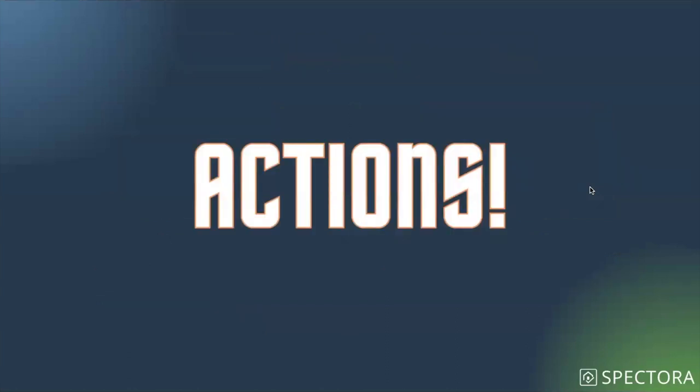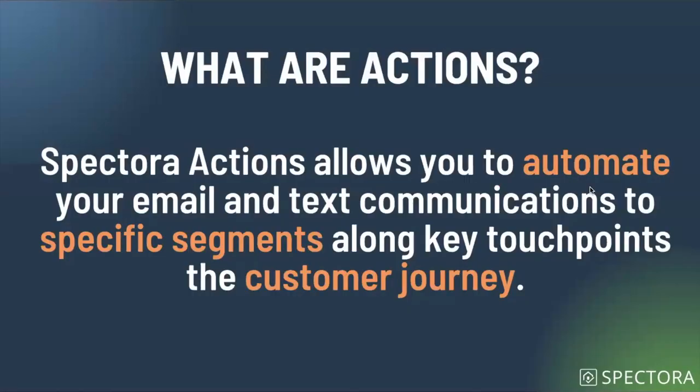Spectora Actions, as part of Spectora Advanced, give you the power to take everything from the customer journey we just talked about and turn it into an operational system. When you have an operational system like that, you're in a fantastic situation to focus on building your business through better marketing, building relationships with agents, and being the best home inspector you can be — because you're not spending all your time sending out emails. Spectora Actions allow you to automate your email and text communications to go to specific segments at key touch points along the customer journey.